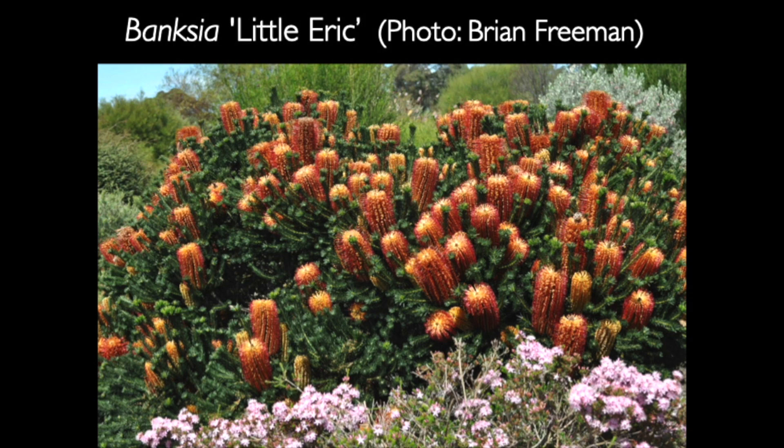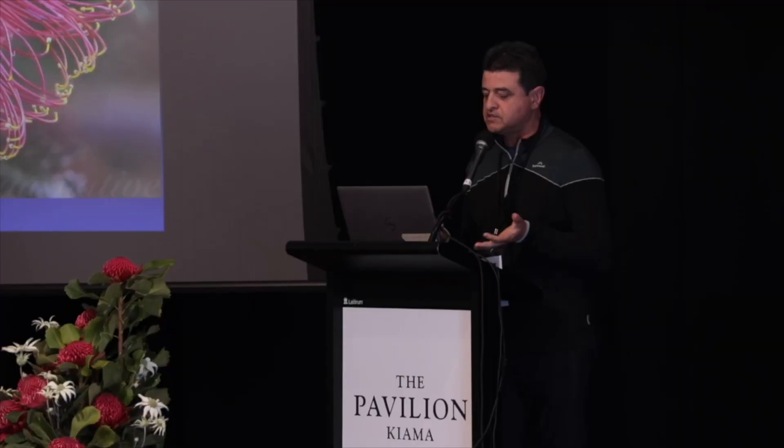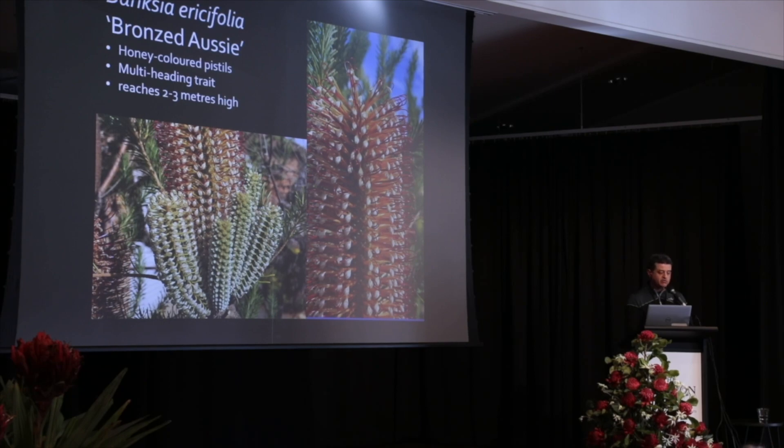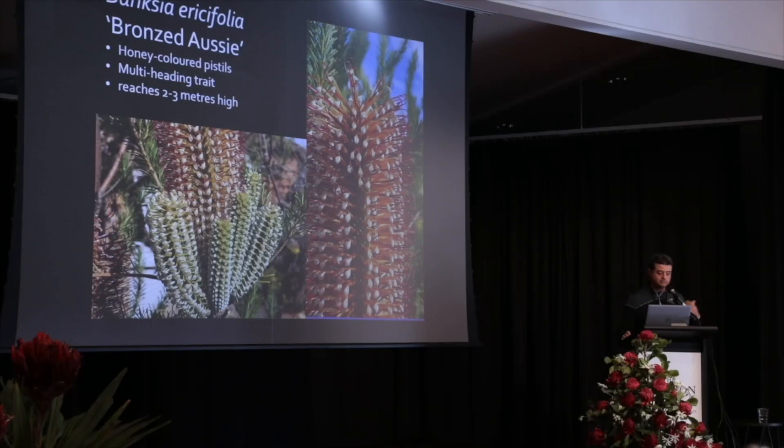This is a low form of Banksia ericifolia called Little Eric — I'm sure many of you would love to have that in your garden. When the sun hits Banksia ericifolia, probably compared to most species in the genus, they really display a strong iridescence and glow in the sun, making it easy for birds to see the flowers from afar. A more upright form of ericifolia that I really like is called Bronze Buzzy. It has the trait of producing multiple heads — an interesting feature. It grows about two or three metres high, has honey-coloured pistils, and is quite attractive. If you see it in the nursery, grab it.